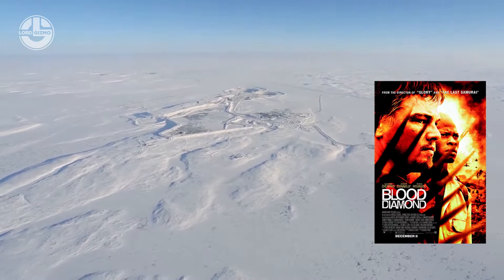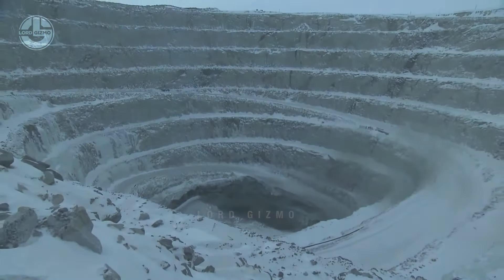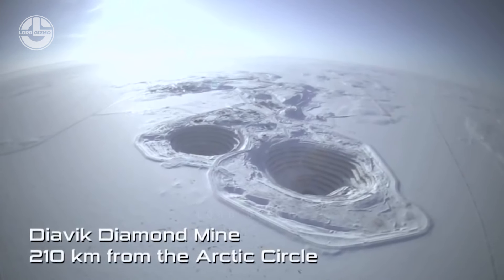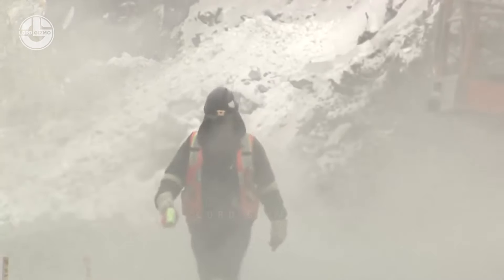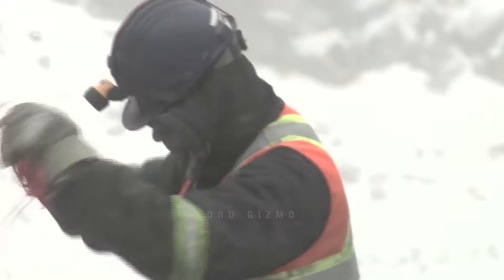We will take you to another extreme point where conditions remain severe for a completely different reason — the Diavik Diamond Mine, located in Canada. There, the temperature falls below minus 40 degrees Celsius. In these freezing conditions, miners with their heavy-duty machines work day and night to produce tons of diamonds.